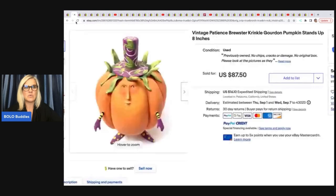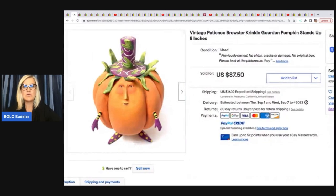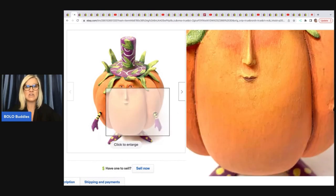The first item she sold is this Vintage Patience Brewster Crinkle Gordon Pumpkin, stands up eight inches. Patience Brewster can be a bolo, so if you see that brand, you definitely want to look it up. She got this at an estate sale — she paid $4 for it, and she sold it for $87.50.